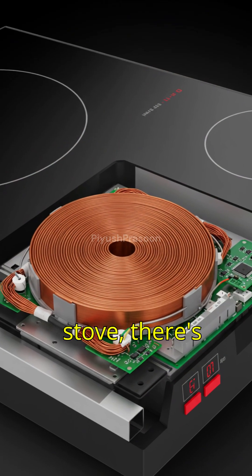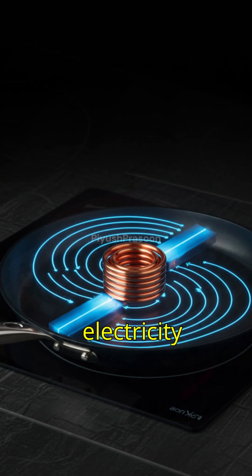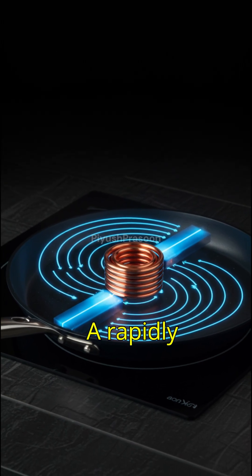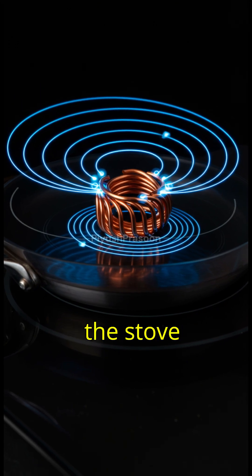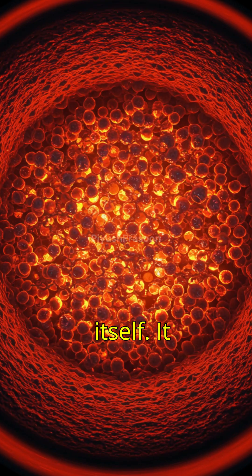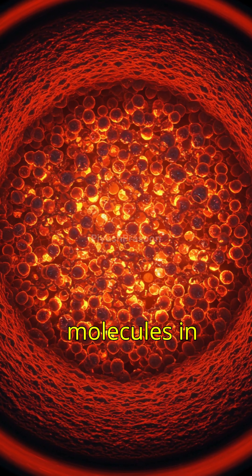Inside an induction stove, there's a coil of copper wire. When electricity flows through it, it creates a rapidly changing magnetic field. This magnetic field doesn't heat the stove surface itself — it passes right through and excites the metal molecules in your pan.